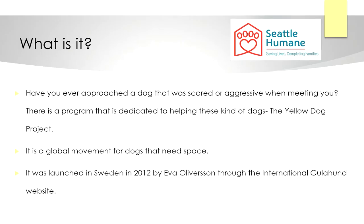Have you ever approached a dog that was scared or aggressive when meeting you? There is a program dedicated to helping these kinds of dogs: the Yellow Dog Project. Simply put, it is a global movement for dogs that need space. It was launched in Sweden in 2012 by Ava Oliversson through the International Gula Hound website.